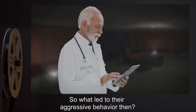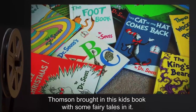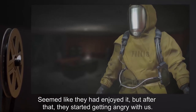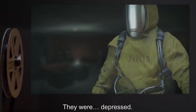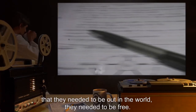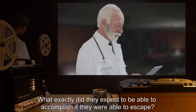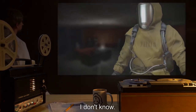Leonard: So what led to their aggressive behavior then? Phyllis: I'm not sure. Thompson brought in this kid's book with some fairy tales in it — seemed like they'd enjoyed it. But after that they started getting angry with us. They were depressed. They wrote notes telling us that we had no right to keep them here, that they needed to be out in the world, they needed to be free. Leonard: What exactly did they expect to accomplish if they were able to escape? Phyllis: I don't know.